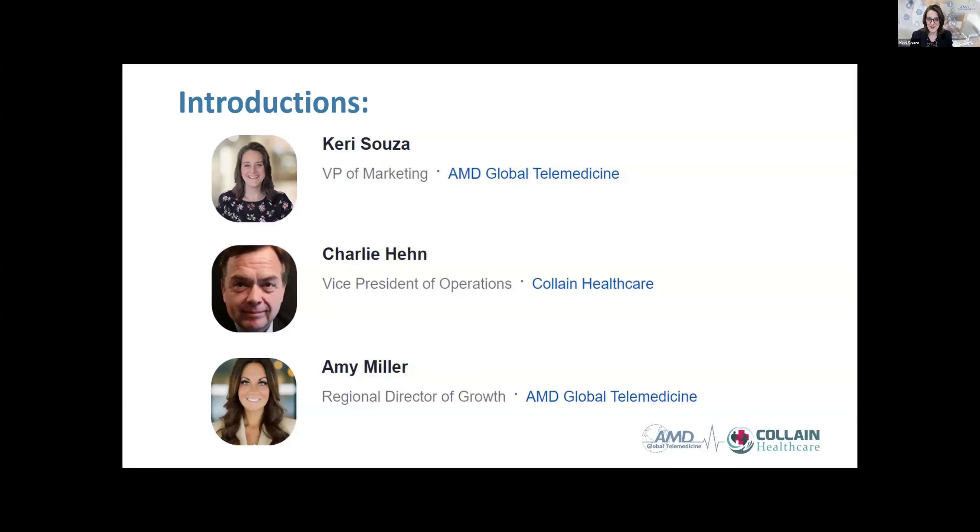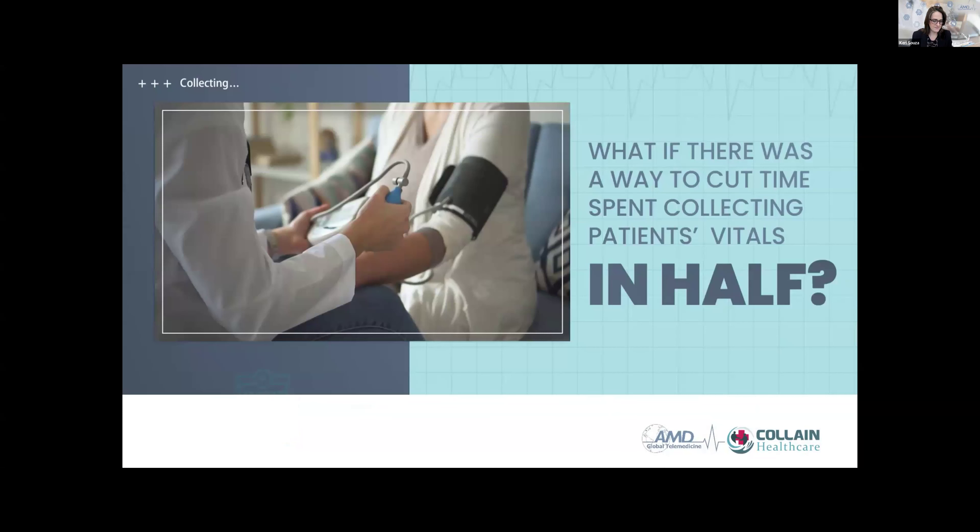I'm Carrie Souza, the VP of Marketing with AMD Global Telemedicine, and I'm joined today by Charlie Hing, the Vice President of Colane Healthcare, and Amy Miller, the Regional Director of Growth at AMD Global Telemedicine. We're going to be talking about how an organization with 50-plus skilled nursing facilities implemented Agnes Vitals Connect.